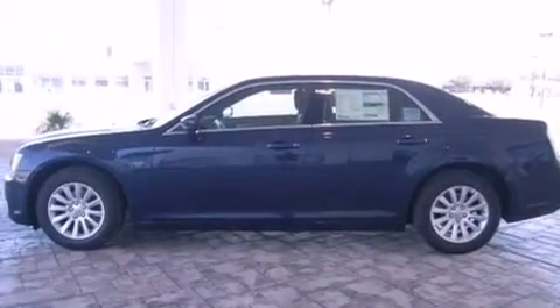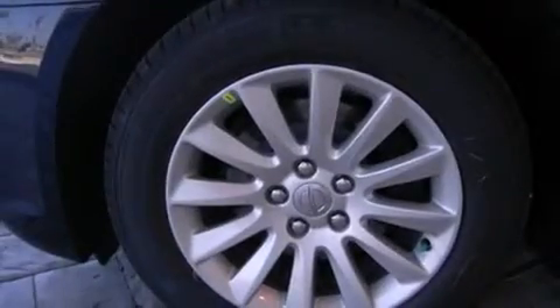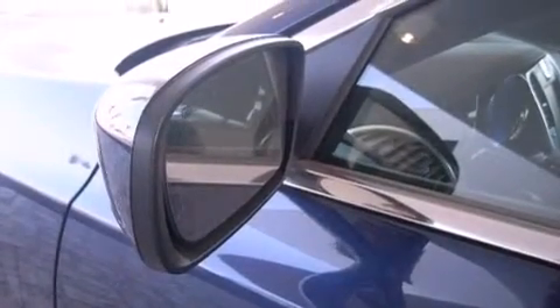Features include Bluetooth cell phone integration, keyless ignition, a low tire pressure indicator, leather seats, side curtain airbags, air conditioning with automatic climate control, full power accessories, traction control, speed sensitive wipers, and the heated seats can warm you up in seconds keeping you and your passengers comfortable the whole trip.